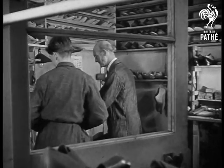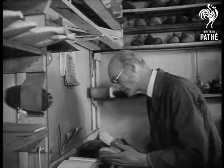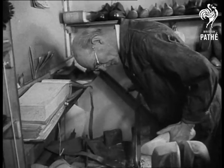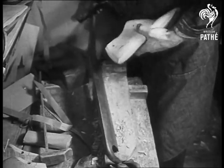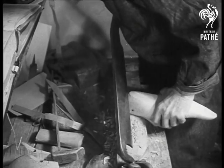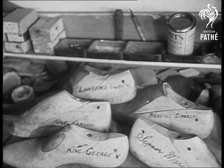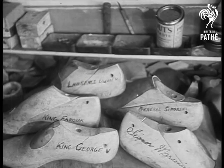Next, the last maker takes over. His job is to make wooden models of the client's feet from those first penciled outlines. For this he uses a rough last which he carves into shape with his outsized knife. See for yourself some of the famous people whose feet have been carved in wood by the last maker.